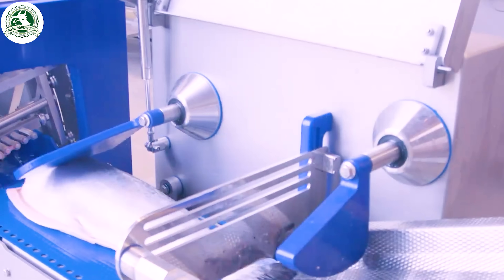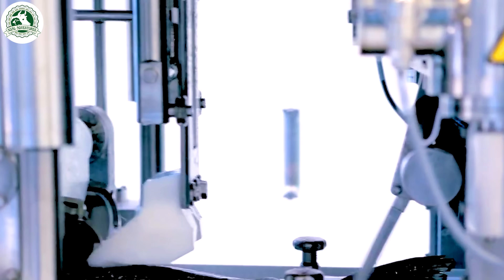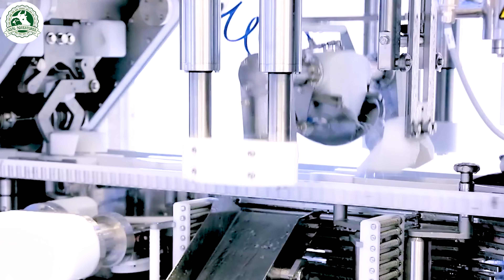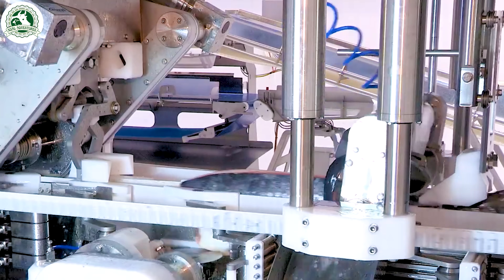Next is filleting. Machines slice precisely along the backbone, minimizing waste. Workers may also trim to ensure premium quality.